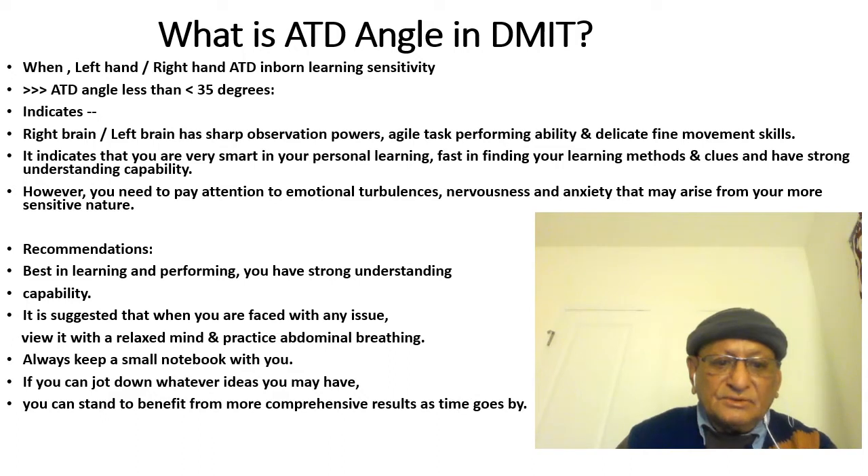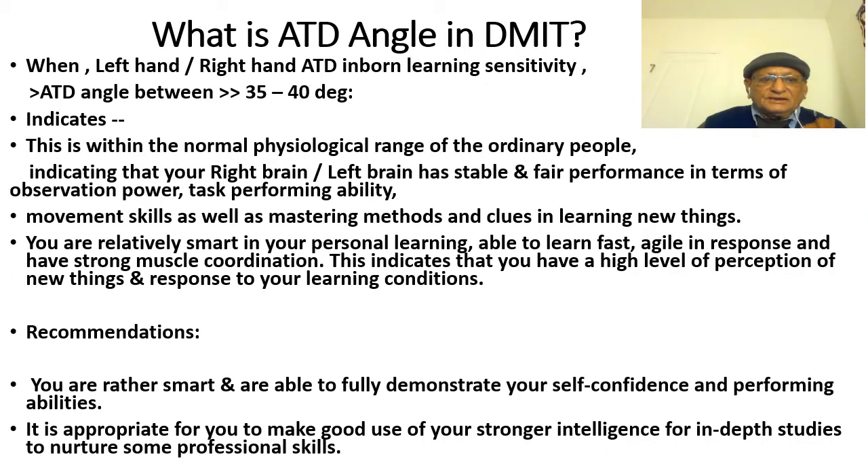It is recommended that when you are faced with any issues, view them with a relaxed mind and practice abdominal belly breathing. Always keep a small notebook with you to jot down whatever ideas you may have. This is the most expected situation if the ATT angle is less than 35 degrees.